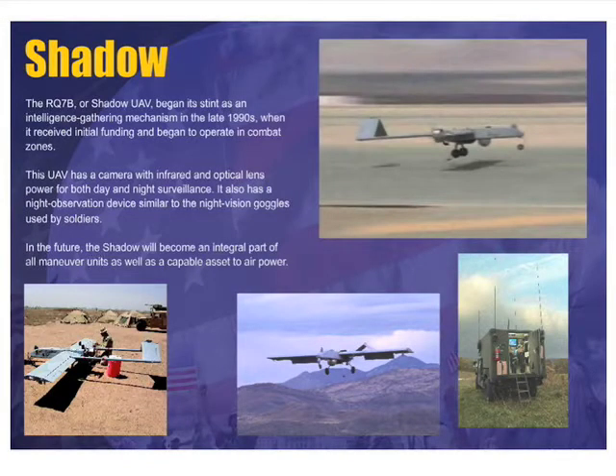The Shadow is another example of a slightly heavier class UAV that we're working with.